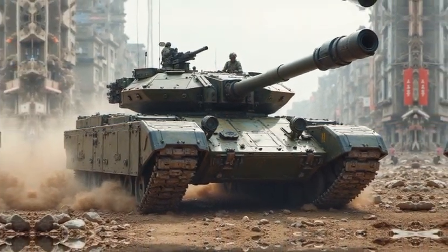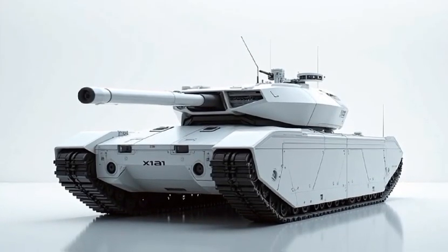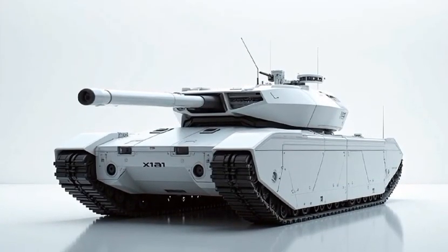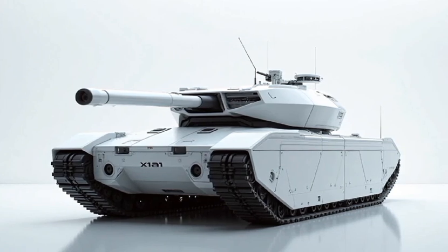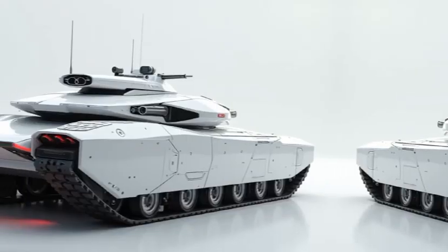An active protection system, APS, detects and neutralizes incoming projectiles using a combination of radar and countermeasures. The electronic warfare suite jams enemy targeting systems and disrupts drone-based attacks.